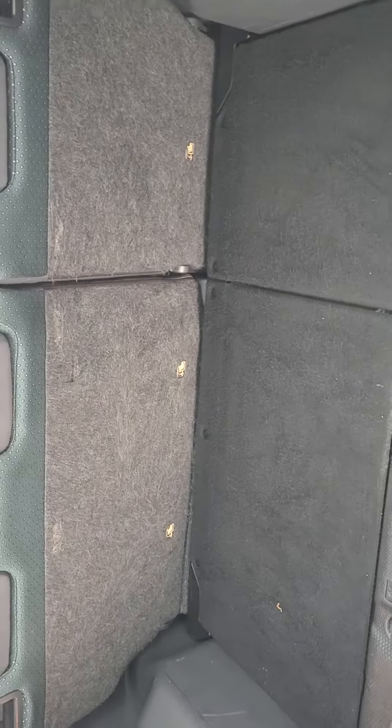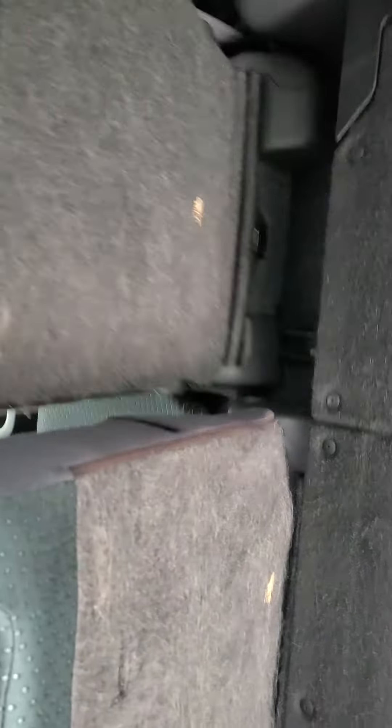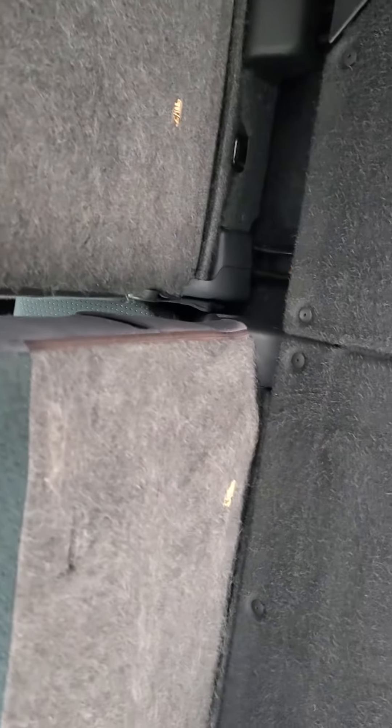I'll show you the back here. Again, non-smoker. Seats go down in a 60-40 split, and they actually slide too — that's nice.